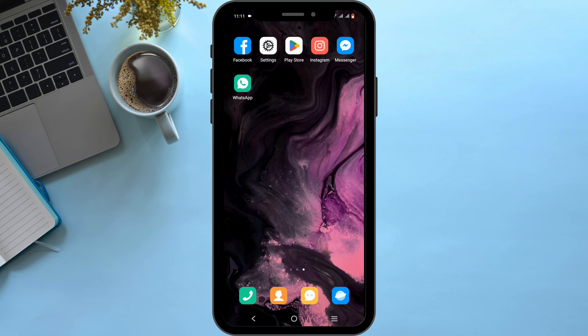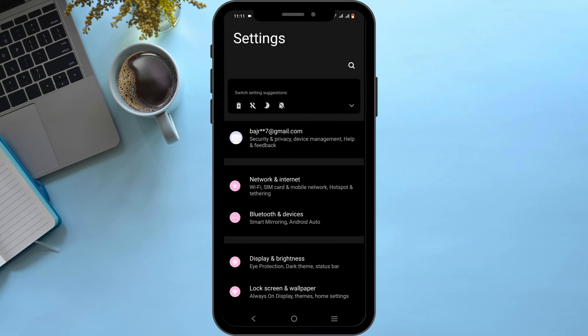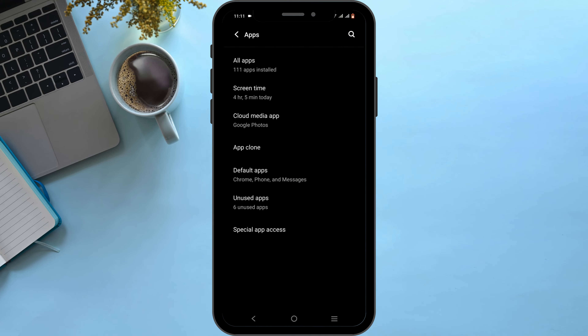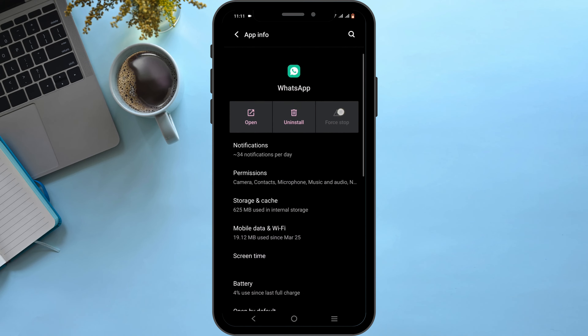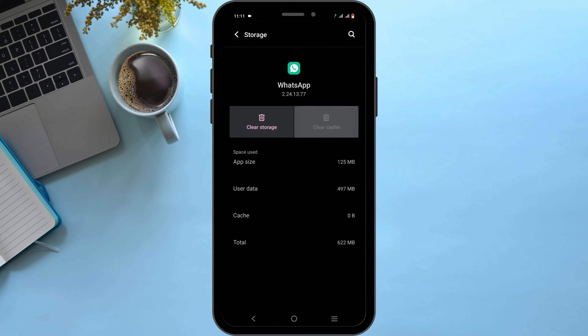If not, there might be a bug or glitch. To resolve it, open your Settings, scroll down to Apps, tap on All Apps, then tap the search icon to find WhatsApp. Start by force stopping it, then head over to Storage and Cache and clear the cache.